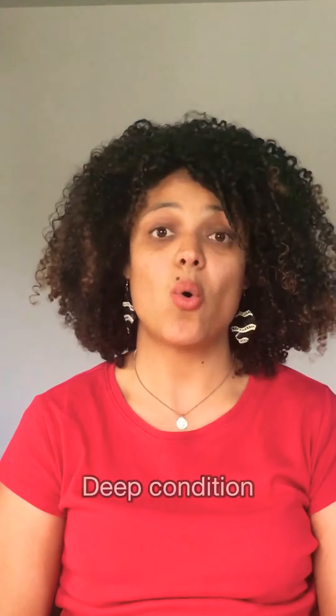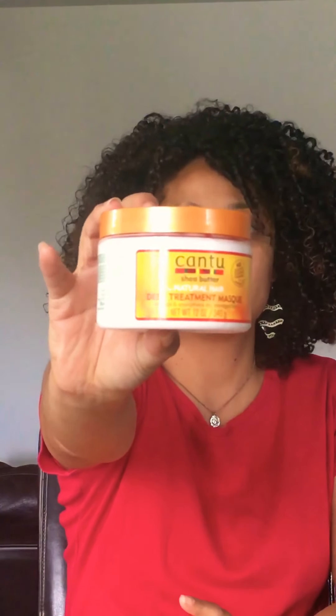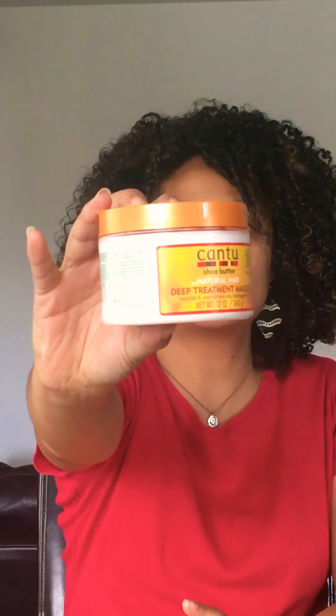Tip number one is deep condition your hair at least once a week, or even twice a week if you have time. Especially if you're transitioning, I would suggest you deep condition twice a week. This week I actually used the Cantu deep treatment mask — you can deep condition with a deep conditioner or a mask. This one is for natural hair and it restores and strengthens dry, damaged hair.